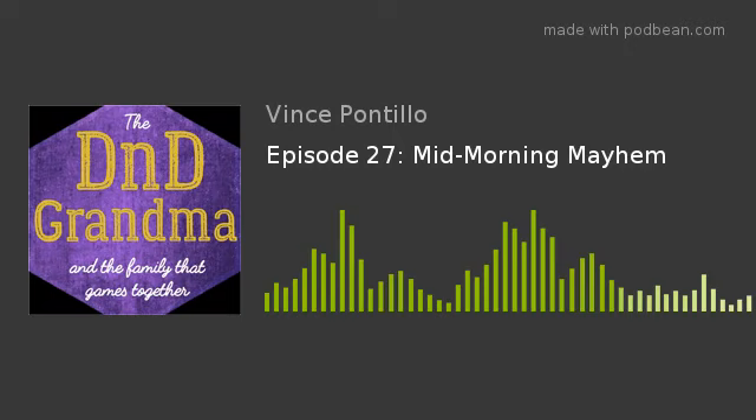Hello and welcome to the D&D Grandma and the Family That Games Together podcast. For more about our history, please check us out on Twitter at D&D Grandma, or on Facebook at TheFamilyThatGamesTogether. We hope you have as much fun listening to our story as we did creating it. Now sit back and enjoy.